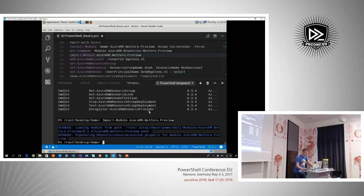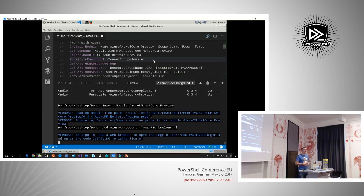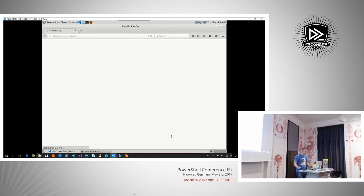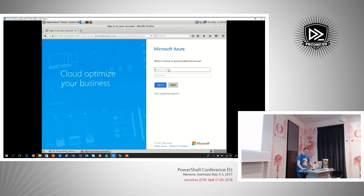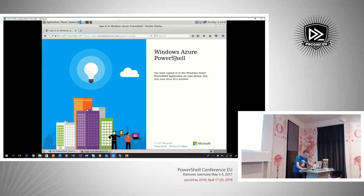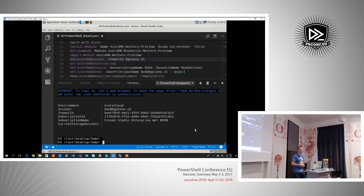If I import that module and log in — the difference between Windows and Linux: on Windows, Edge or Internet Explorer starts up automatically with an iframe allowing you to log in. This doesn't work on Linux. Instead, we get referred to a page we need to visit and enter a specific code. I copy that code, click the link, Firefox opens, I enter the code and hit continue, log in, and close the browser. Now I am logged into Azure, able to talk to the Azure ARM API.